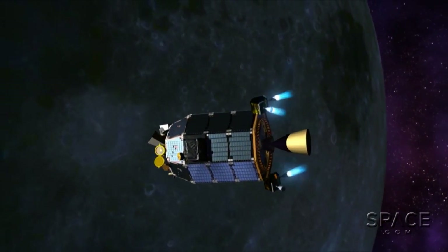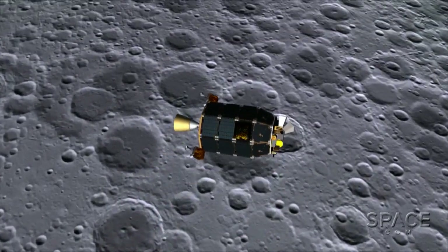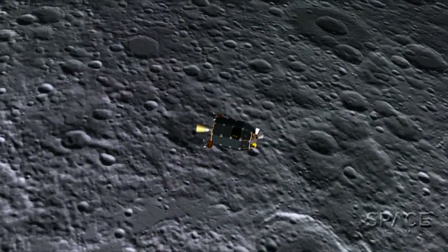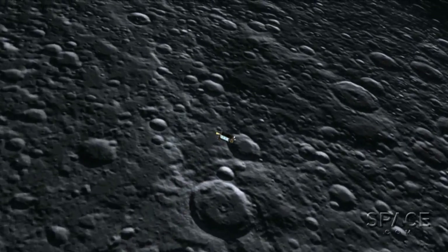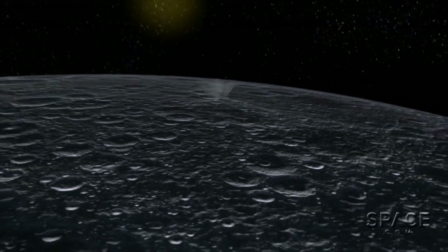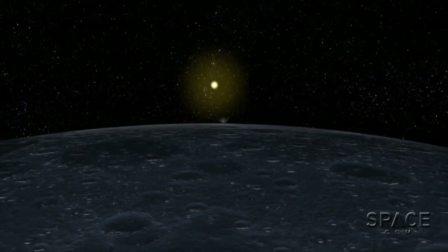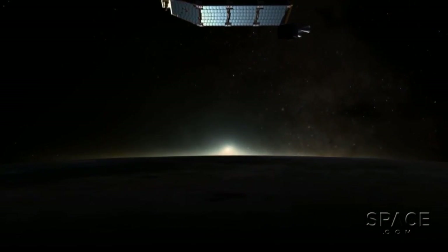LADEE itself will become a Moon meteorite, intentionally and in the name of science. After about 100 days of data gathering, mission controllers will gradually lower LADEE's orbit, and a little ways into the night side of the Moon, they aim to impact the probe, throwing a plume of Moon material aloft into the low-angle sunlight. Then LADEE's pulverized components will themselves become a tiny part of the glow that future astronauts may see as they fly out of lunar night.